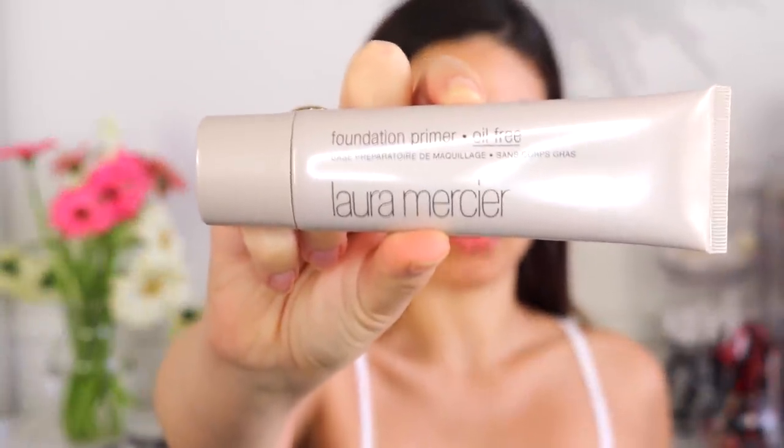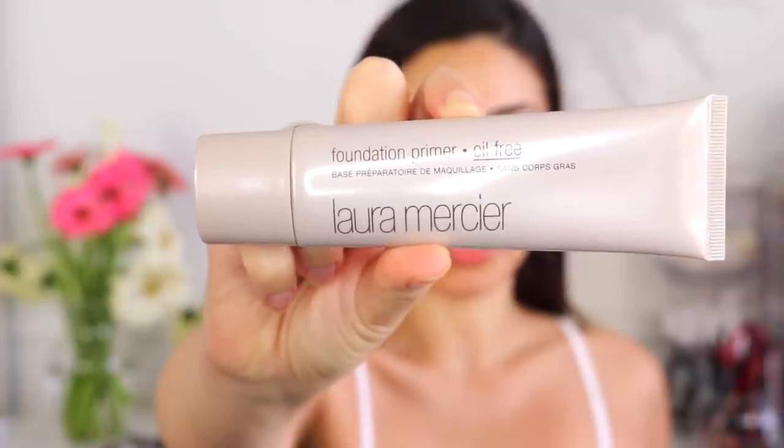For primer, I'm using the Laura Mercier foundation primer — their oil-free one, which is great for me because I have oily skin. But if you have dry skin, definitely pick the right texture primer for you. This feels so nice. I sometimes love prepping my skin more than actually applying the makeup.